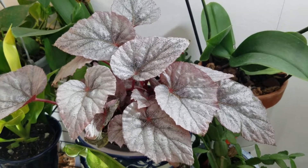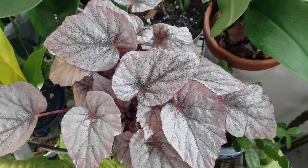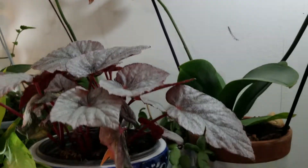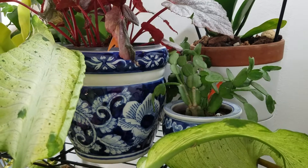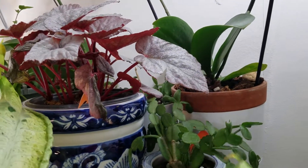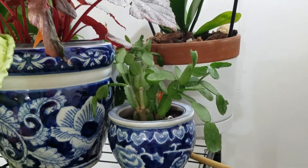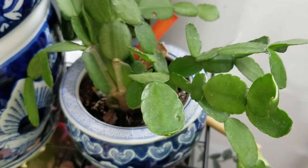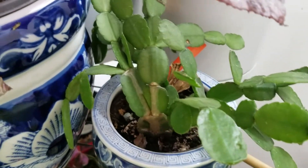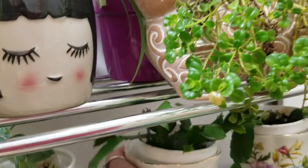This is my Rex begonia that I usually do an update on, and I haven't, but this is the one that I rescued from Lowe's. The pot it's in is from Ross. This little pot was from the thrift store and it has an Easter cactus in it.